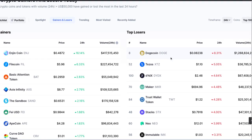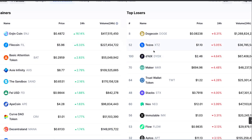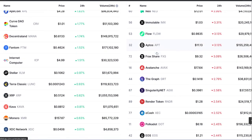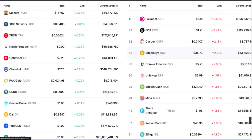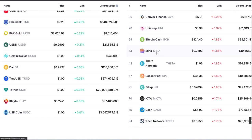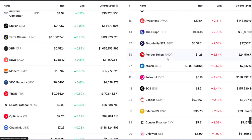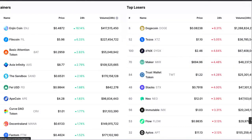Here's your top gainers and losers for the day. You can see Enjin and Fowl are number one and two. I believe this is the top 100 — looks like about 100 coins, not sure. Once again, there aren't any big losers on the right-hand side there.